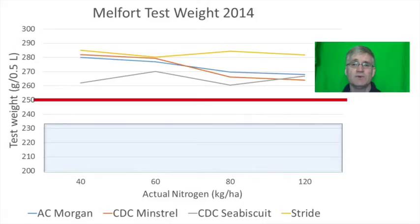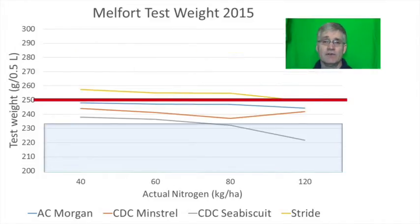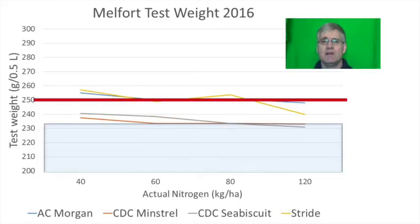In 2014 test weights for all varieties stayed well above the target red line of 250 grams regardless of the nitrogen rate. In 2015 Stride was the only variety that could stay above the red line, but unfortunately it was also the lowest yielding variety that year. AC Morgan was fairly close to the line, which was encouraging. In 2016 Stride and AC Morgan again had better test weights and managed to stay close to the red line. Morgan might be a variety to consider as it was the highest yielding three years in a row and maintained better test weights compared to CDC Minstrel and CDC Seabiscuit.